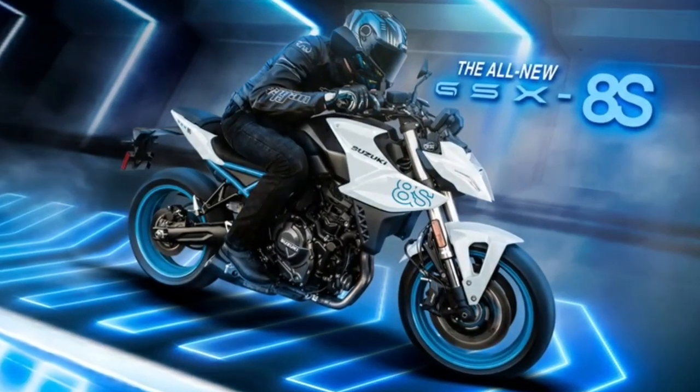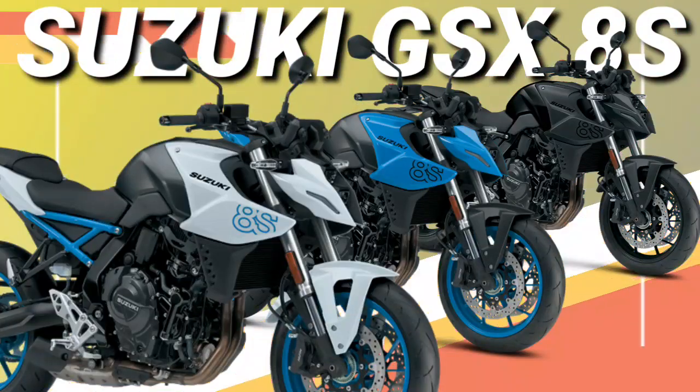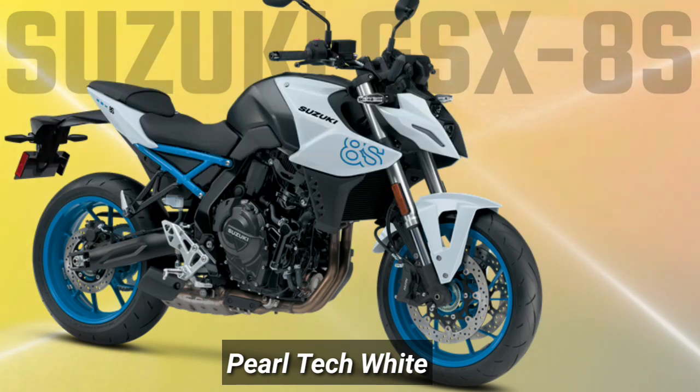The new GSX-8S is a thoroughly modern street fighter design that sets a trend for an exciting new generation of Suzuki motorcycles, ready to carry the brand into the future.